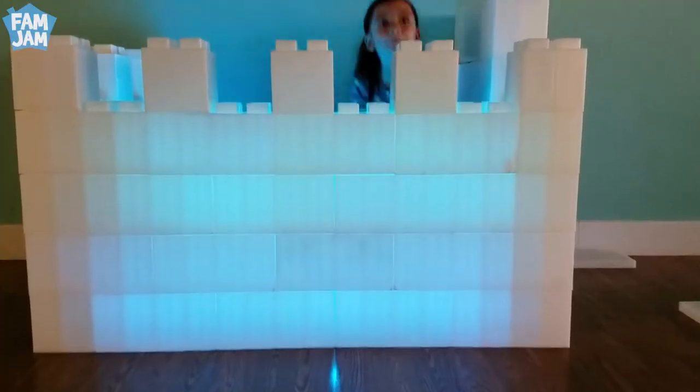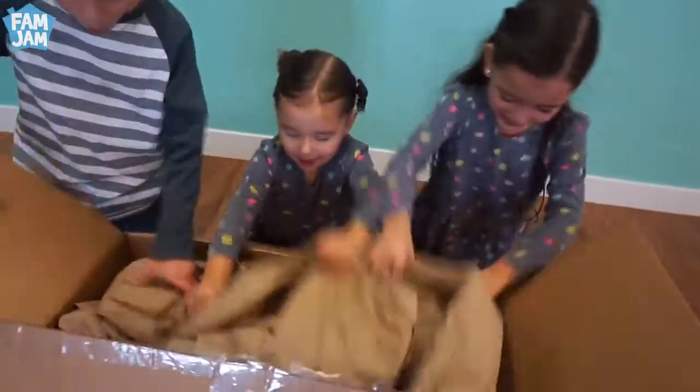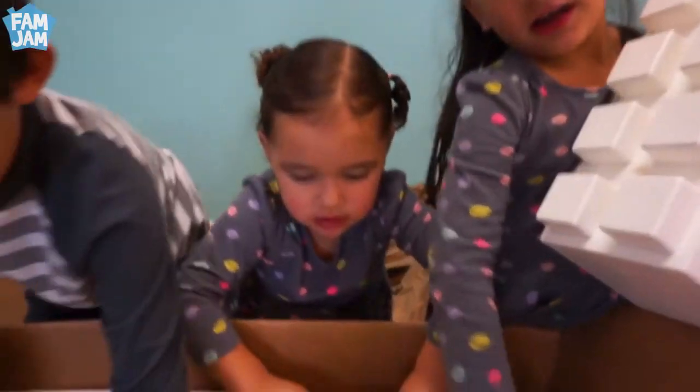Bam! Jam! Surprise! They're called Everblocks. They're like life-size — you can build furniture and things out of them. They're like real life-size Legos.